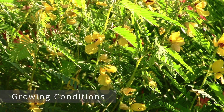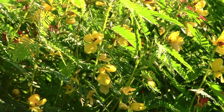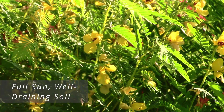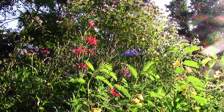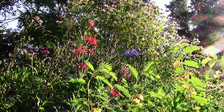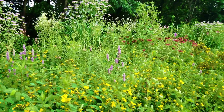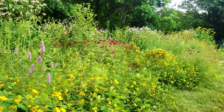For growing conditions, the partridge pea prefers full sun and can grow in average moisture to dry conditions, so it's drought tolerant. The soil needs to drain well and not be too wet. It's really not picky about soil type — sandy loam, clay loam is fine — as long as it drains well. This plant should not require any supplemental watering, fertilizer, or anything like that. Just plant it in conditions it likes and it will take care of itself.